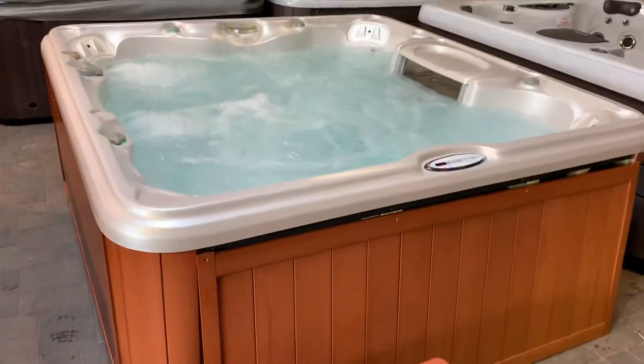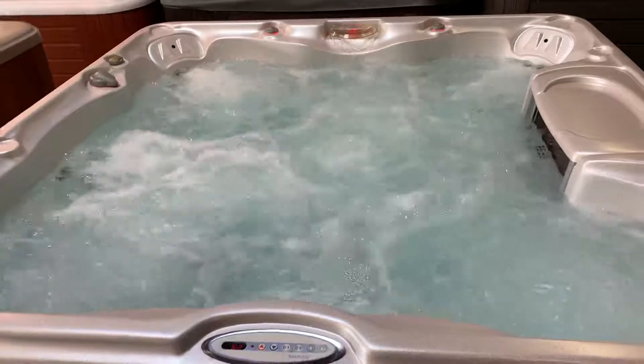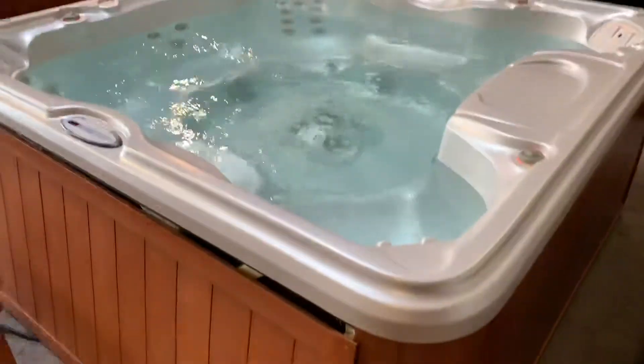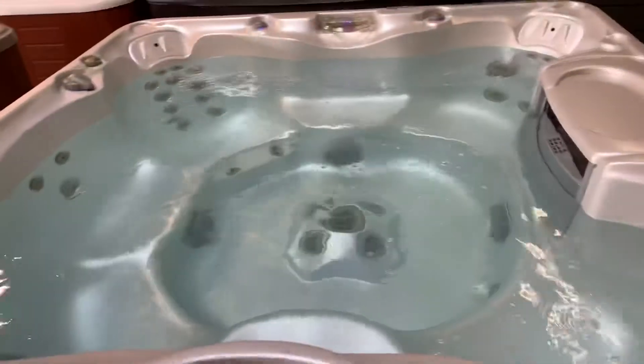As you can see, everything is running beautifully. This is a gorgeous spa — I know you guys are going to love it. Let's turn those jets off again and you're good to go. I think we're going to see you on Monday. If you guys have any other questions, please let me know. Talk to you soon, thank you.